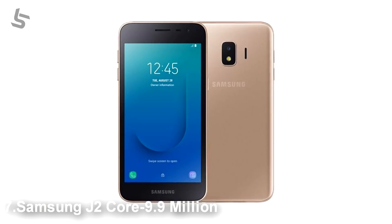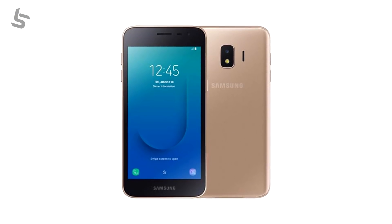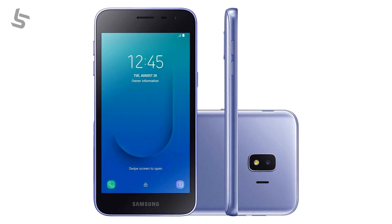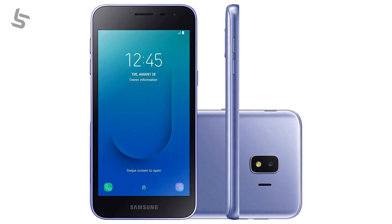Samsung Galaxy J2 Core. This phone has been a very popular phone in this list because the J2 Core is still in the market. It is in the top 10 list, with 9 million smartphones shipped.